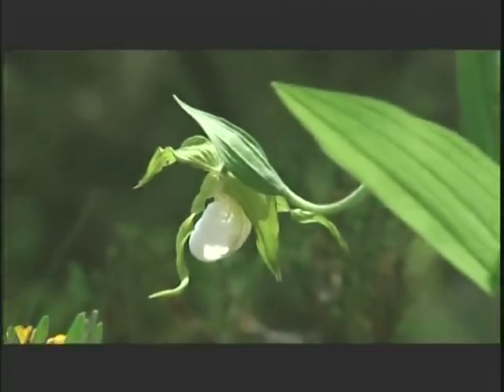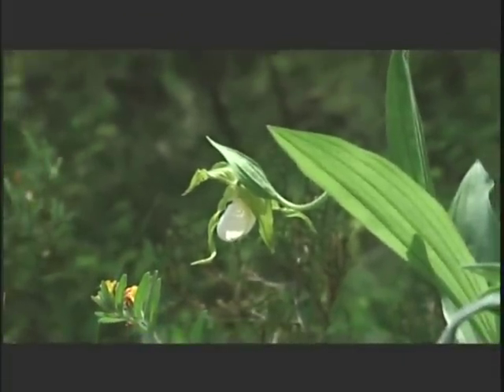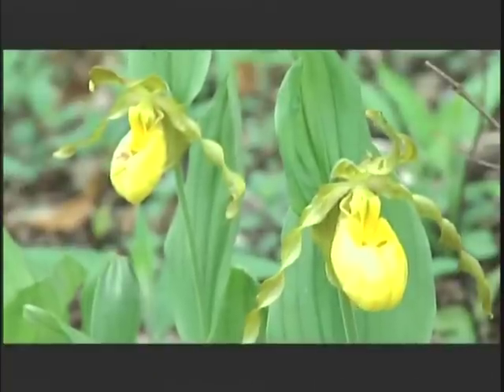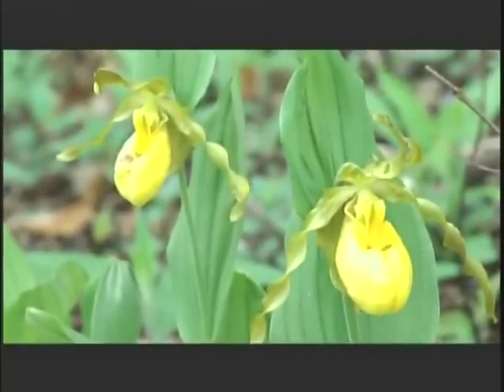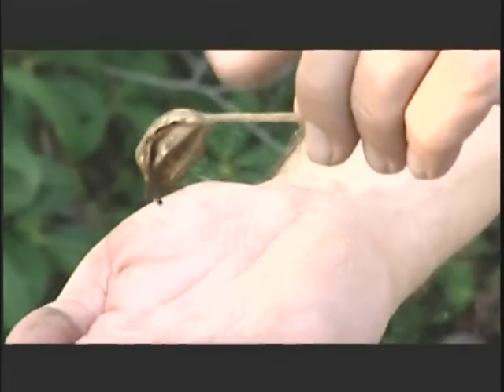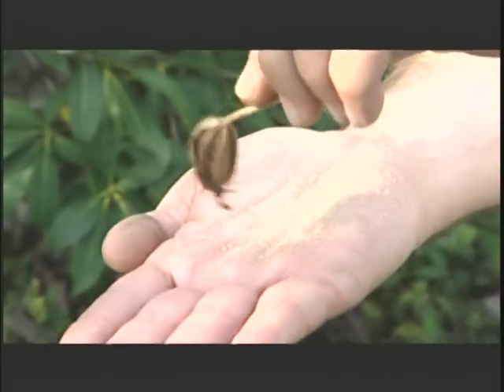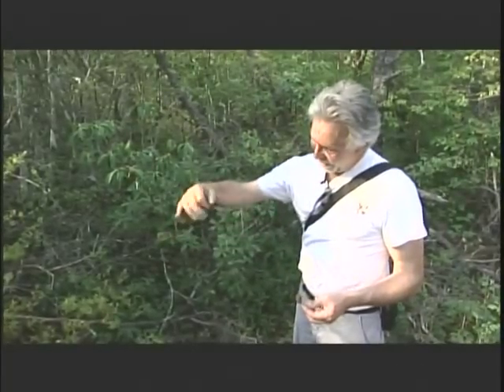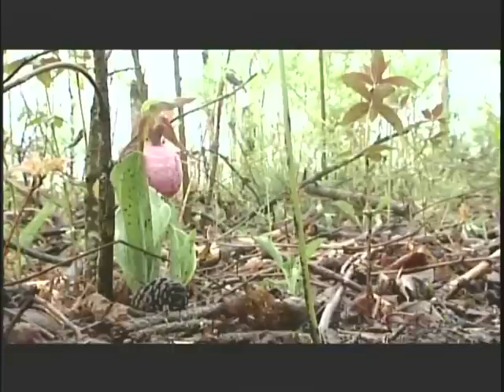Besides the beauty of the plant and the shape of its flower, lady slippers are fascinating for other reasons. Some species can take seven years for the plant to produce a flower, and then seven more years to produce seeds. They produce half a million dust-sized seeds that must land in exactly the right conditions in order to germinate. But when they do, they can be incredibly long lived — that lady slipper you found in the wild could be a hundred years old.